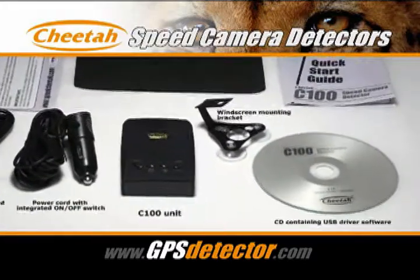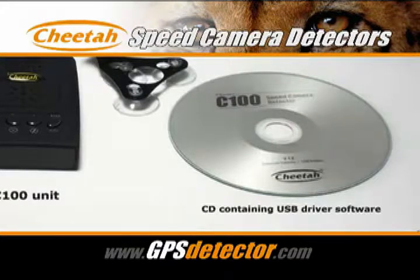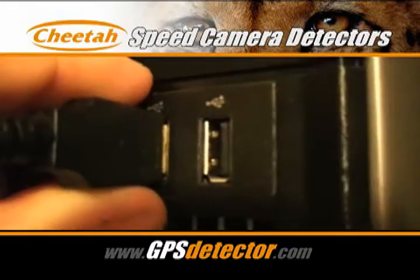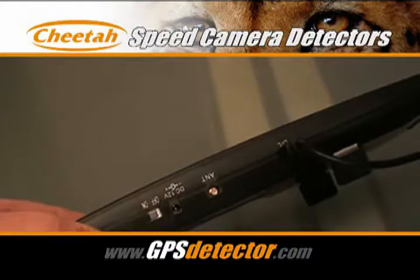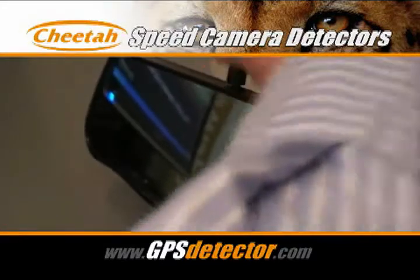Part of the kit that comes with every GPS detector is a CD which contains the update software that you load onto your PC. The first thing you have to do is connect your detector up to your PC using the USB cable provided. Then you'll see that the number 1 appears on the screen, which tells you that it's ready to proceed with step 1 in the update program.